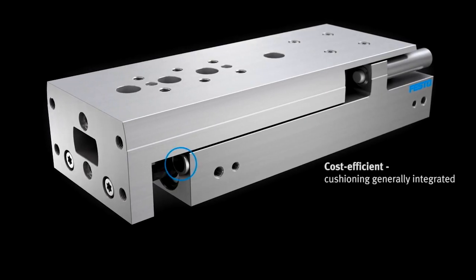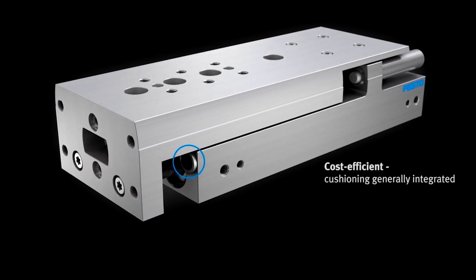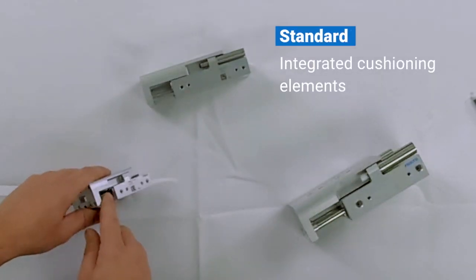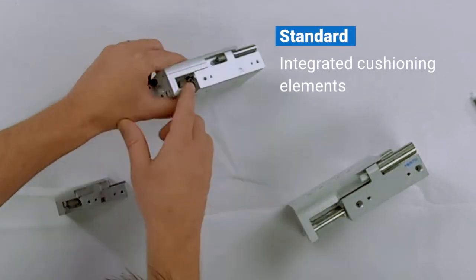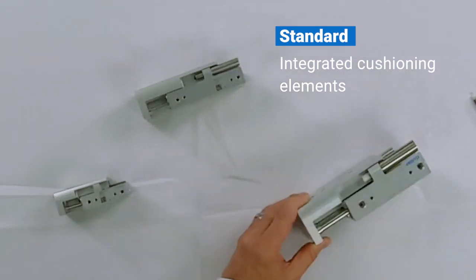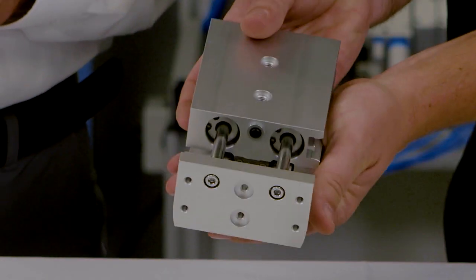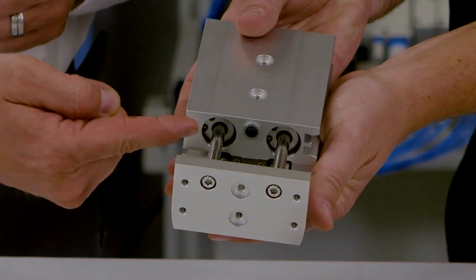The DGST is the first slide offering from Festo which can be operated without additional cushioning elements. This is possible due to standard integrated cushioning elements that easily and reliably absorb low levels of energy. If stroke adjustment and precision positioning are not required, customers can save money and time with the standard variant.